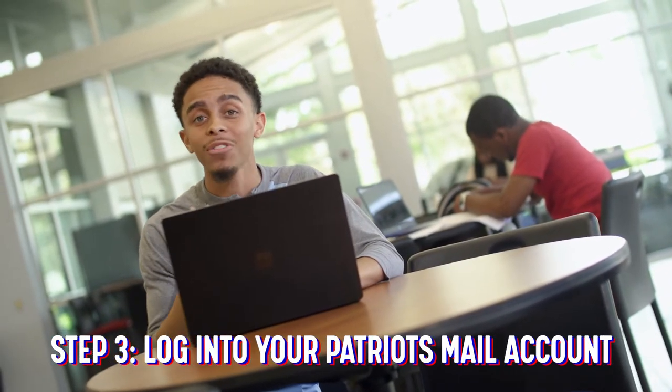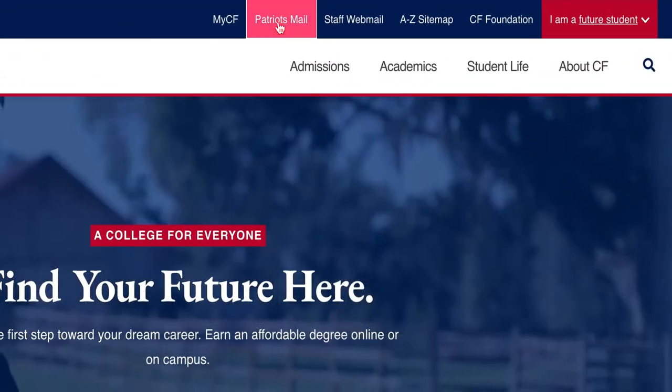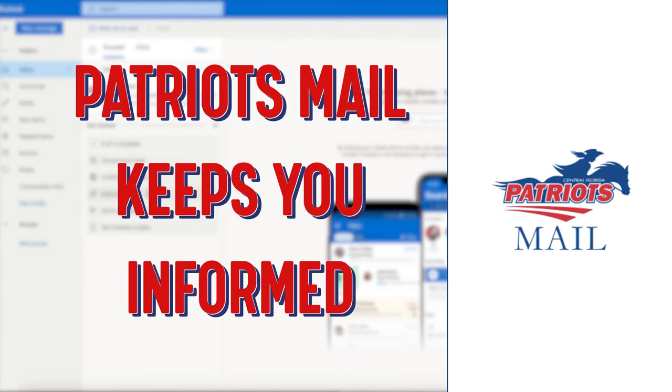When you register on campus, you'll be assigned a Patriot Mail account. You'll use that to stay on top of all official email communication with the college. Expect messages from your advisors, the financial aid office, and instructors, as well as important CF announcements, updates, and reminders sent to all students. Patriot Mail keeps you informed as long as you check it — a lot of students forget about this part and miss out on important information.